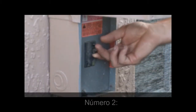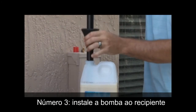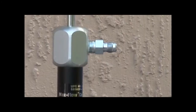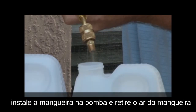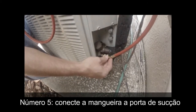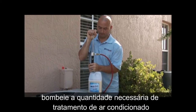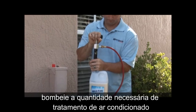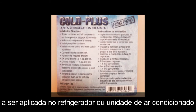Number one: shake the container until all components are in complete suspension. Number two: make sure the compressor is running. Number three: install the pump into the container. Number four: install the hose on the pump and bleed out air from the hose. Number five: connect the hose to the suction port.